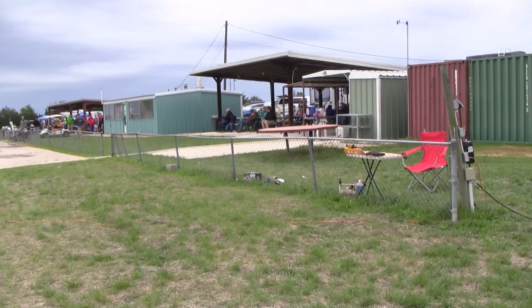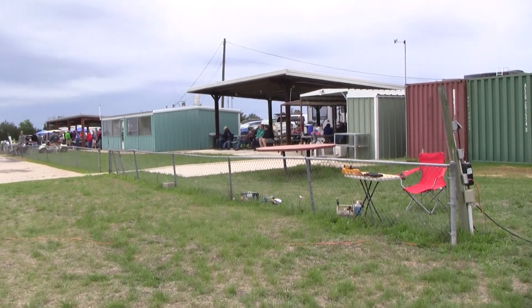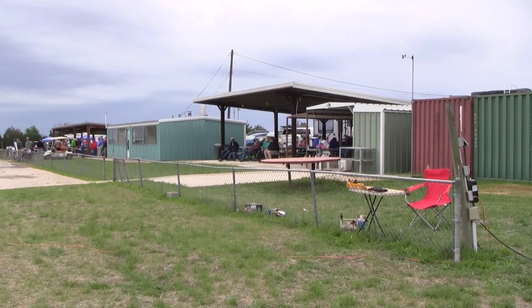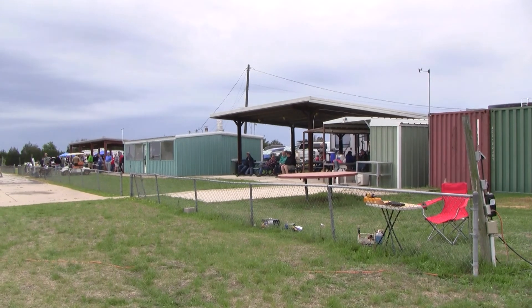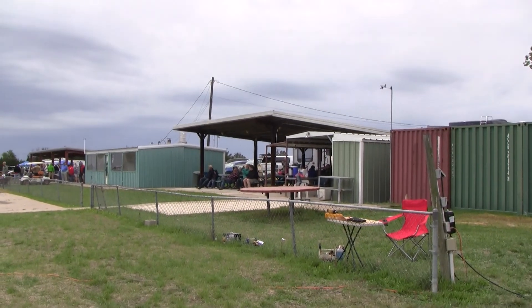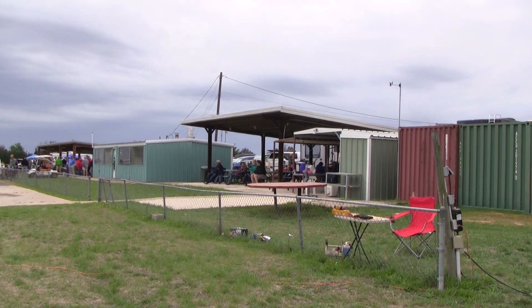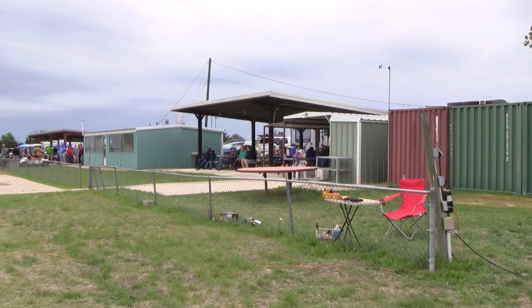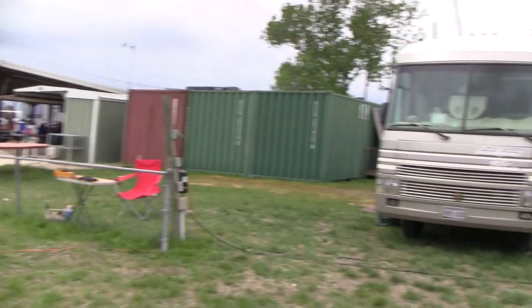Hey guys, this is George from Great Vaughan. I made it out here to the Austin Helifest event. The weather hasn't been cooperating — it's a major overcast as you can see, and very windy. It's probably gusting over 20 at times. But we're still here, still having fun, and that's what it's all about.